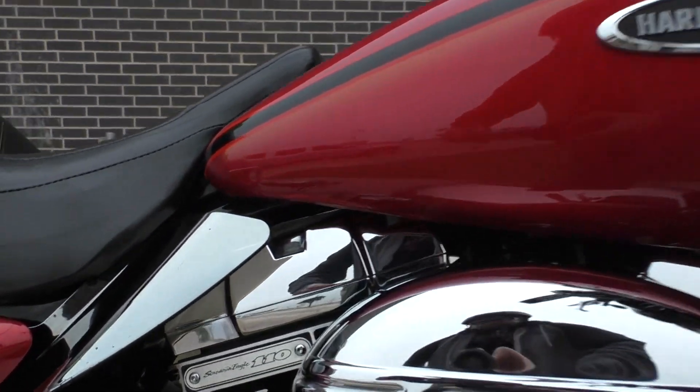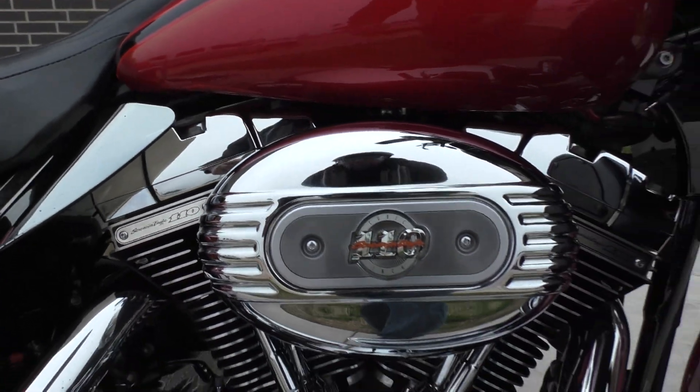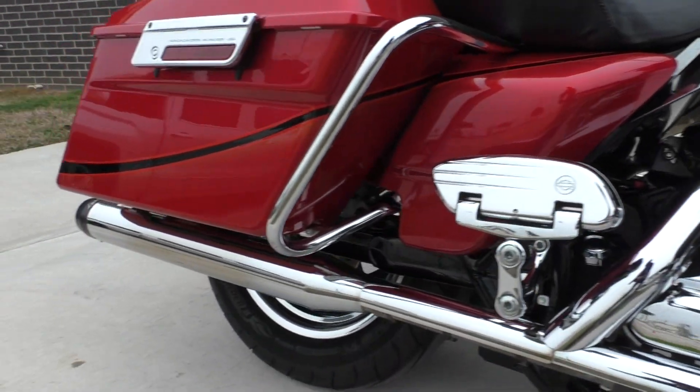It's got the Screamin' Eagle 110-inch motor, 6-speed transmission. You got the heat shields on there, high flow breather. It's got some Reinhardt pipes.